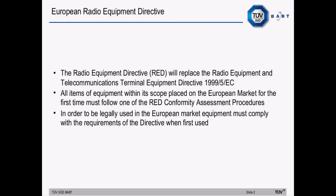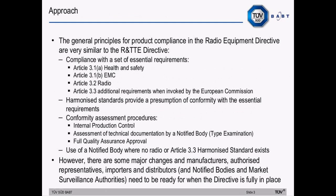The Radio Equipment Directive replaces the R&TTE directive 1999/5/EC. All items of equipment within its scope placed on the European market for the first time must follow one of the directive's conformity assessment procedures, and in order to be legally used in the European market, equipment must comply with the requirements of the directive when first used. The general principles involve compliance with essential requirements: health and safety, EMC, and radio requirements, with additional requirements under Article 3.3 when invoked by the European Commission.